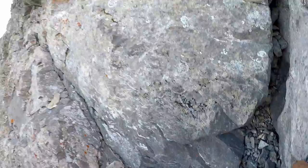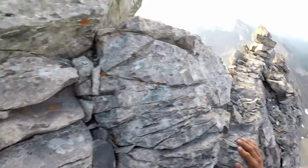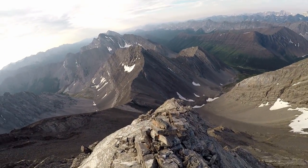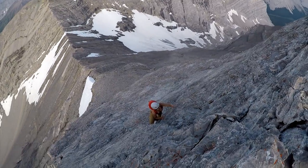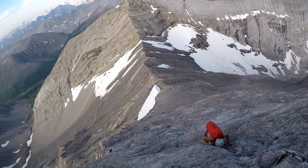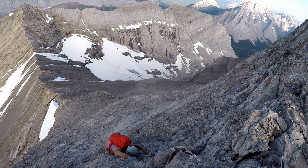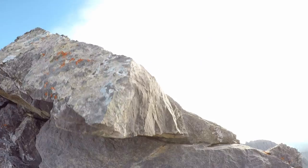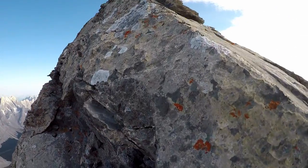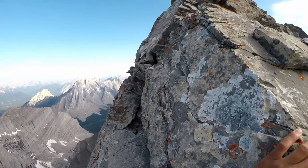This is where we met up with what I believe is the chimney route. There's a cairn here. You can get a good feel for how steep the climb is now — full holds aren't great there. It's a little loose. When you're ready, you keep heading up.